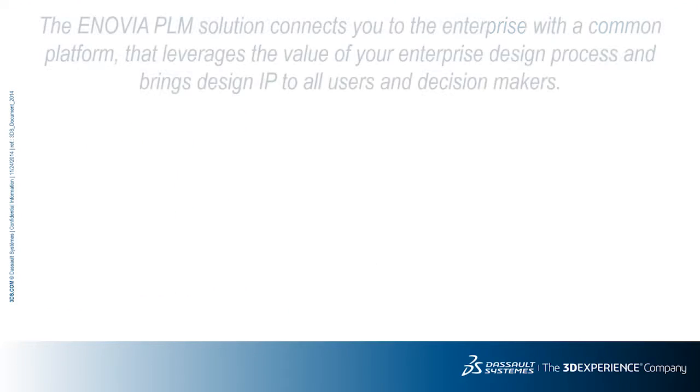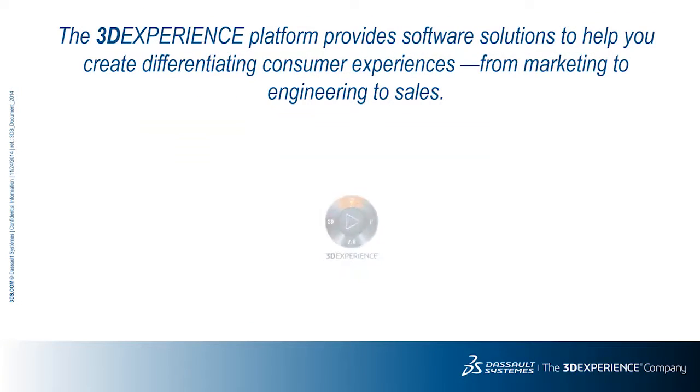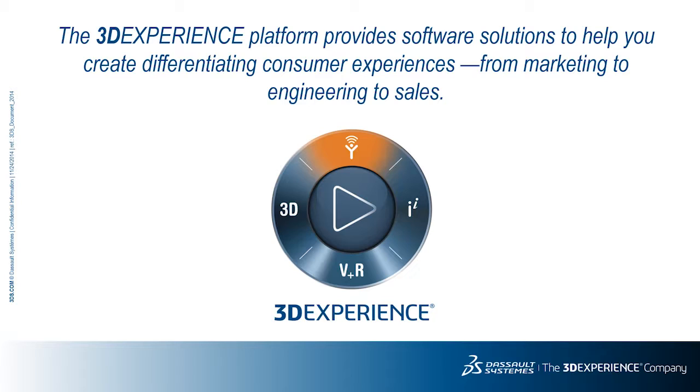Let's wrap up with a quick overview of the platform that supports the SolidWorks connector as well as all other enterprise-level applications. This functionality connects you to the enterprise via a common environment called the 3DEXPERIENCE platform, which focuses on leveraging all value in your enterprise into the design process as well as bringing IP to all users and decision makers. The 3DEXPERIENCE platform reaches into many other peer disciplines within the enterprise, such as simulation and business intelligence. It is a business experience platform that provides software solutions across every organization in your company — from marketing to engineering to sales — to help you create differentiating consumer experiences.